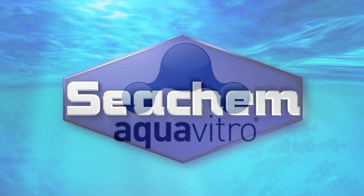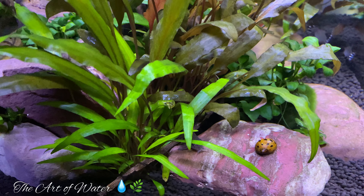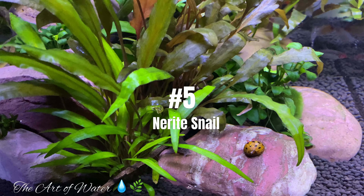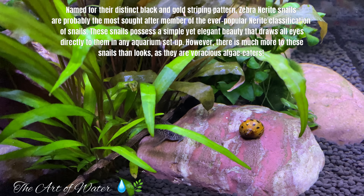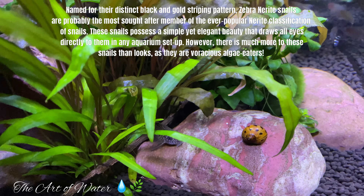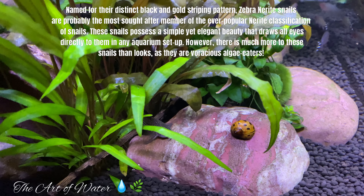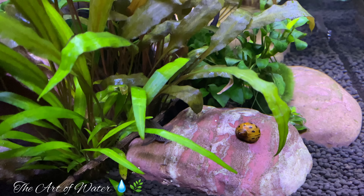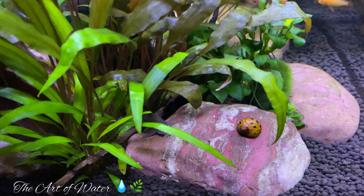Although Seachem is not an official sponsor of this channel, I do hope that you'll go out and try some of their amazing products today. So number five on my list of invertebrates or fish that are good at helping to maintain or clean your tank is the Nerite snail. As you can see, this snail here is sort of a pumpkin color with some black spots on them.